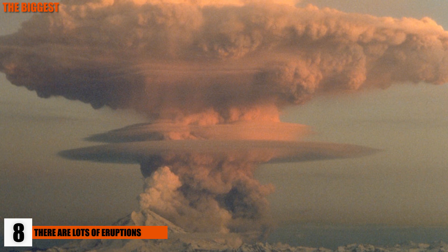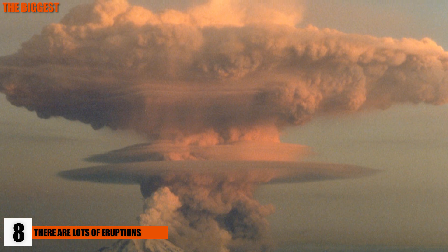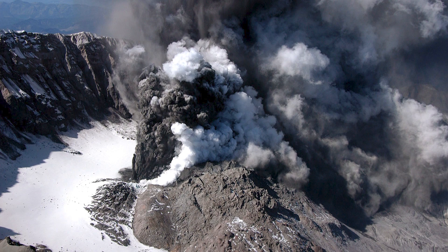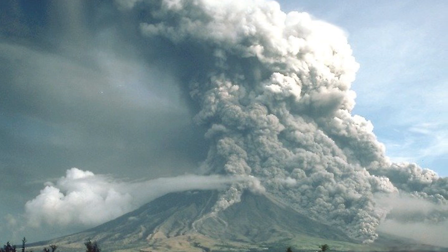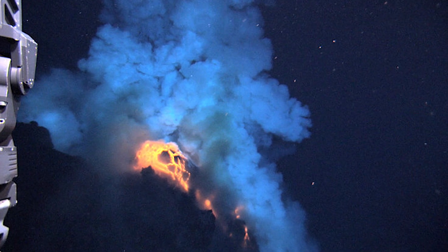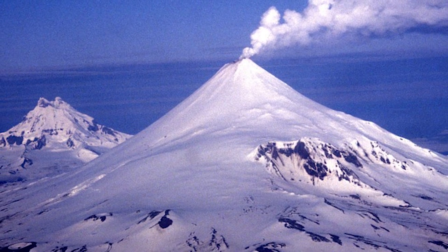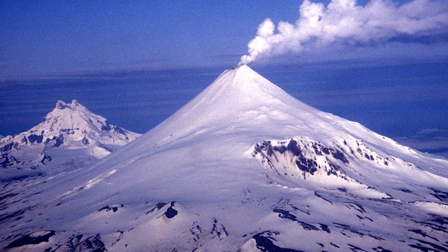8. There Are Lots and Lots of Eruptions. Roughly 20 volcanoes are erupting around the world at any given time — some are ongoing and have been for a long time, while others are experiencing new activity. Between 50 and 70 erupt during a typical year, and more than 160 volcanoes have been active in the last 10 years. Some geologists believe approximately 1,300 volcanoes have erupted in the previous 10,000 years. Around two-thirds of all volcanoes erupt underneath the sea, and if we add underwater volcanoes to the mix, it's estimated that around 6,000 volcanoes have erupted in the last 10,000 years.